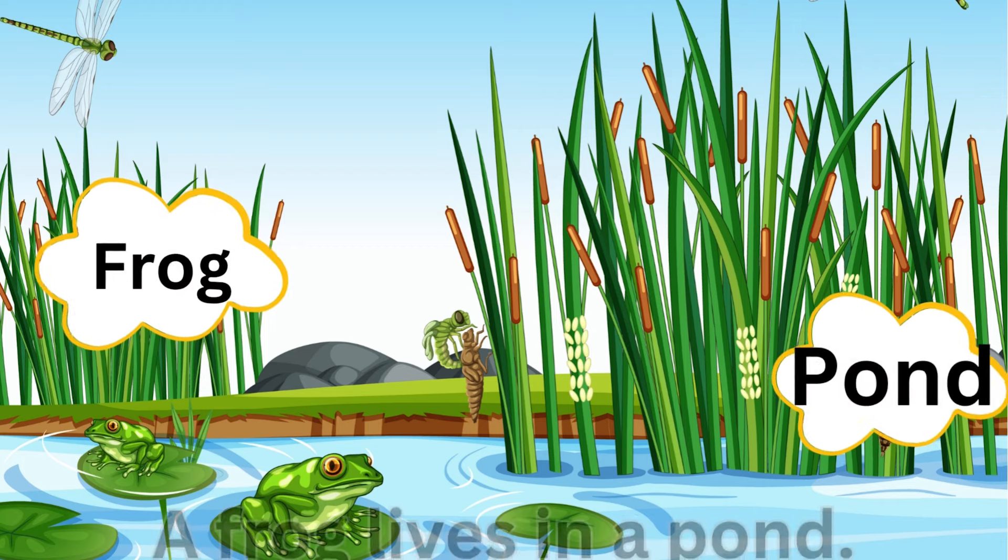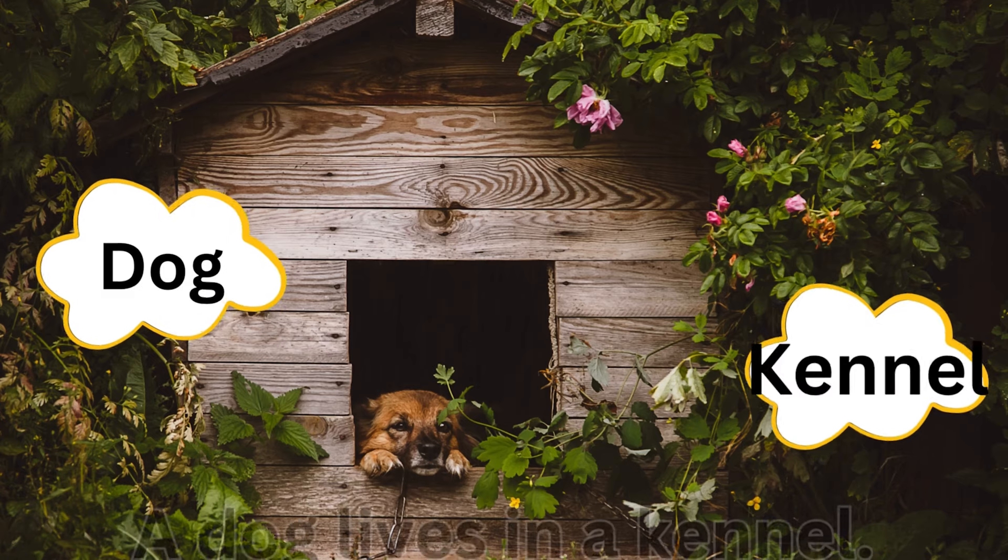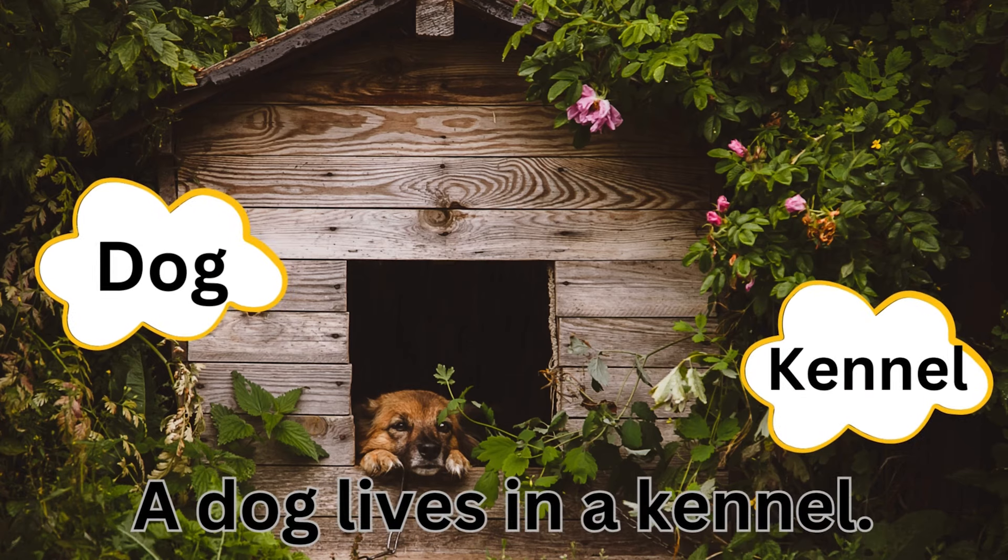Frog, pond — a frog lives in a pond. Dog, kennel — a dog lives in a kennel.